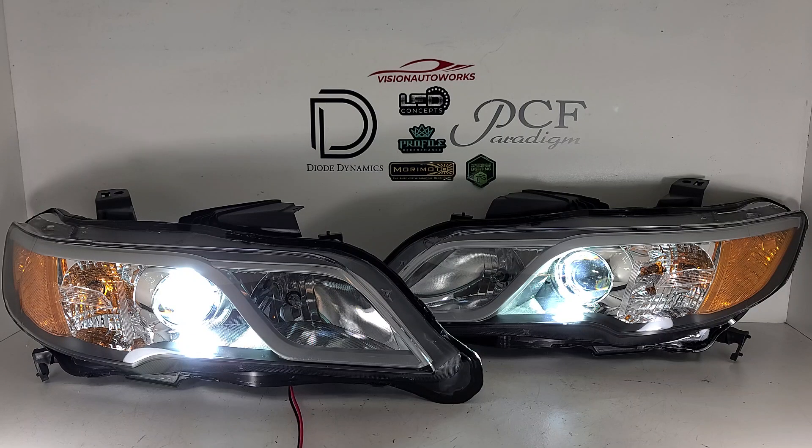So really with the projector upgrade, you can't really tell anything has been changed with these lights. They'll look exactly the same as your factory lights, but just perform way better.